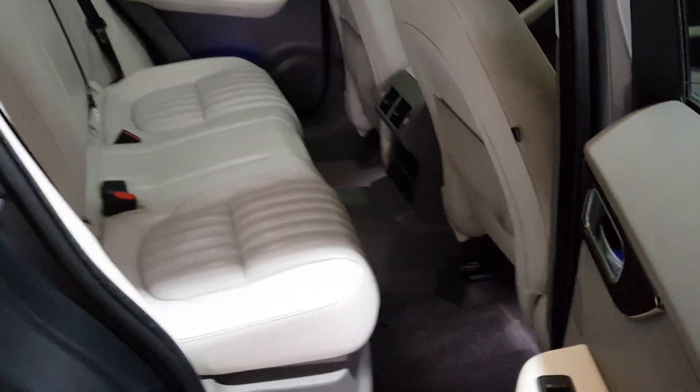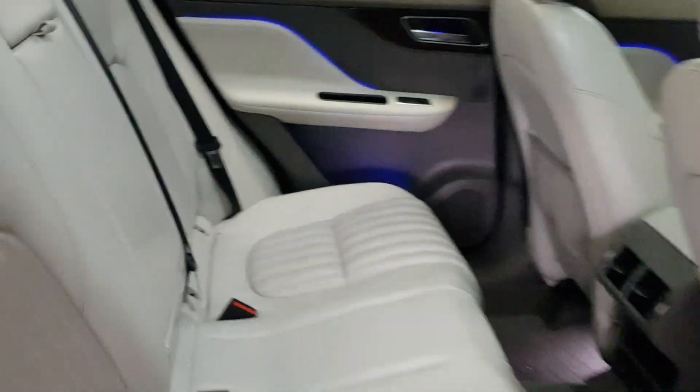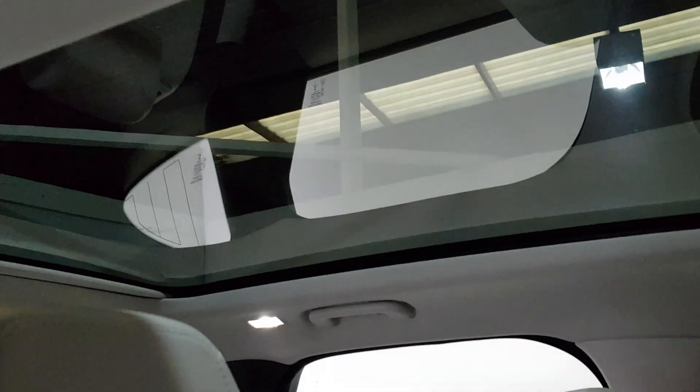It's got the electric tailgate, lots of room in the back. It's the real Windsor leather in this. Keyless entry, electric seats, Jaguar embossed headrests and the glass pan roof.